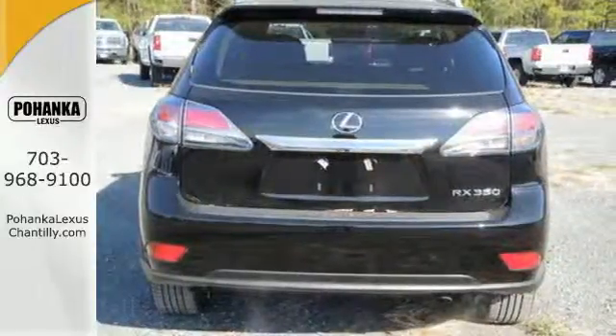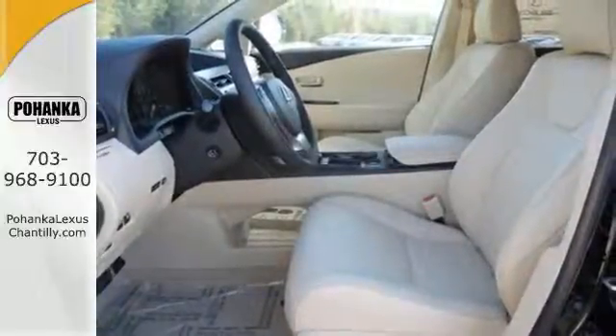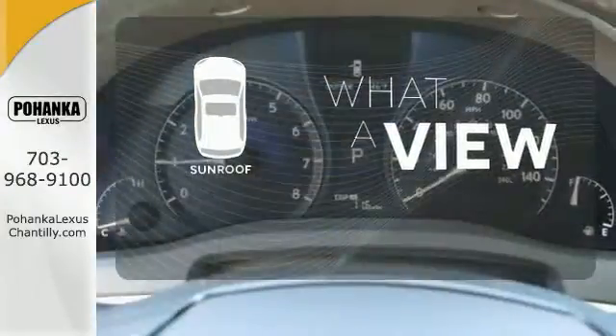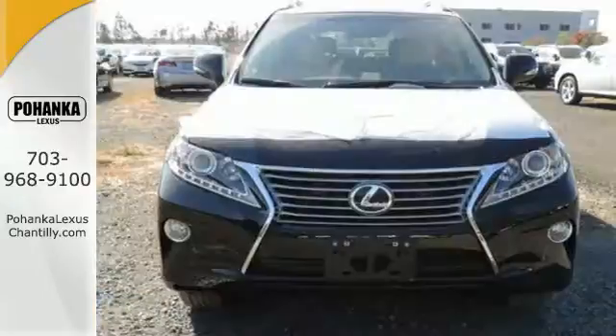The interior is designed to impress with a premium sound system, leather upholstery, and smart technology like Homelink and Bluetooth. The sunroof gives you fresh air for your drive. This 2015 Lexus RX 350 is automotive perfection.